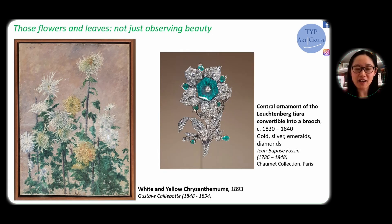Together with Caillebotte's beautiful flowers, I have also selected a fine jewelry piece. As you can see on screen, this beautiful diamond flower was made in 1830 or 1840. We always try to capture the beauty and immortalize the natural beauty, because the flowers' life is so short — their beauty is ephemeral, which makes them even more precious. Here you are looking at a wonderful diamond, gold, silver, and emerald brooch that was also a central ornament from a tiara, but can be converted into a brooch. It was designed by Jean-Baptiste Foussin, a French jewelry designer, and today this beautiful brooch is in the collection of Chaumet.